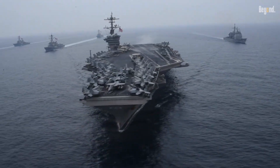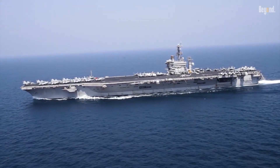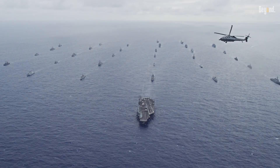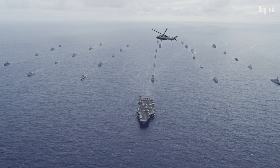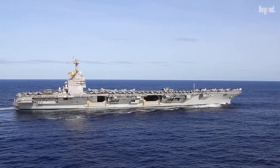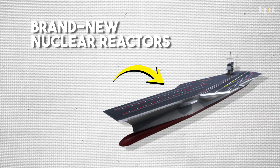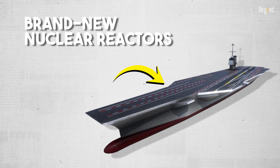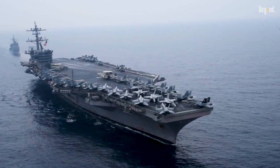Since we're heading into a future filled with high-tech sensors and even laser weapons, the Navy needs a ship that can actually handle all that gear. The biggest game-changer is how much juice these new ships have. The Ford class has brand-new nuclear reactors that put out nearly three times the electrical power of the older ones, and they need every bit of it.